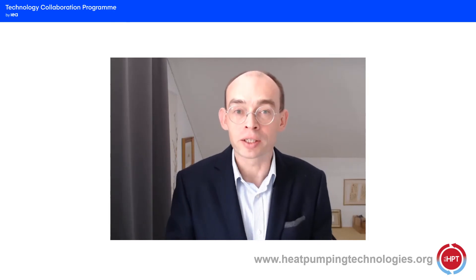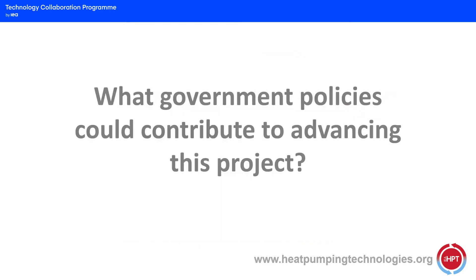People working on heat pumps in multifamily buildings within Annex 50 are technicians, and of course we can cover the technical side of the problem. But at the same time it's very important to have political support. So what government policies could contribute to advancing heat pumps in multifamily buildings? There are at least four different aspects.